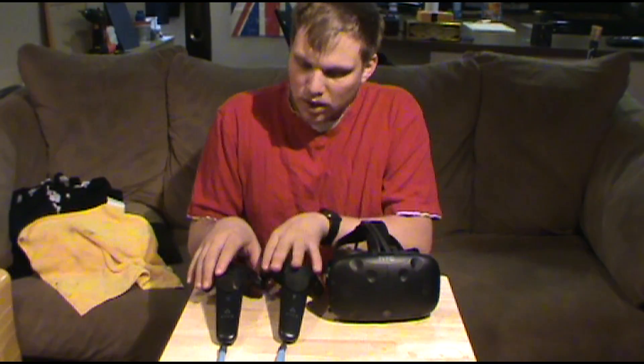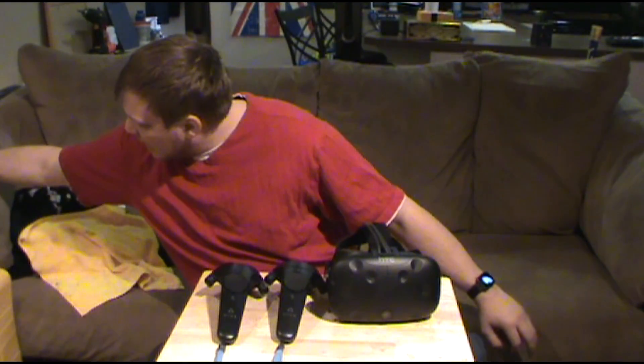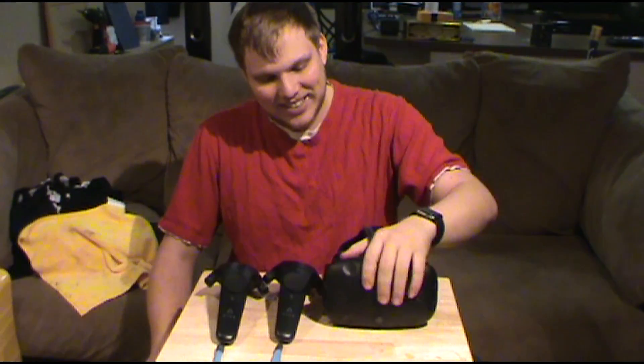The tracking of the headset was pretty bad when I first started, as you saw in my first videos — it was horrifying. What I did was grab the sync cable and connect it to both lighthouses, and the tracking improved a lot. If you have a ceiling fan or anything hanging low from the ceiling, please use the sync cable because tracking will not work well without it.